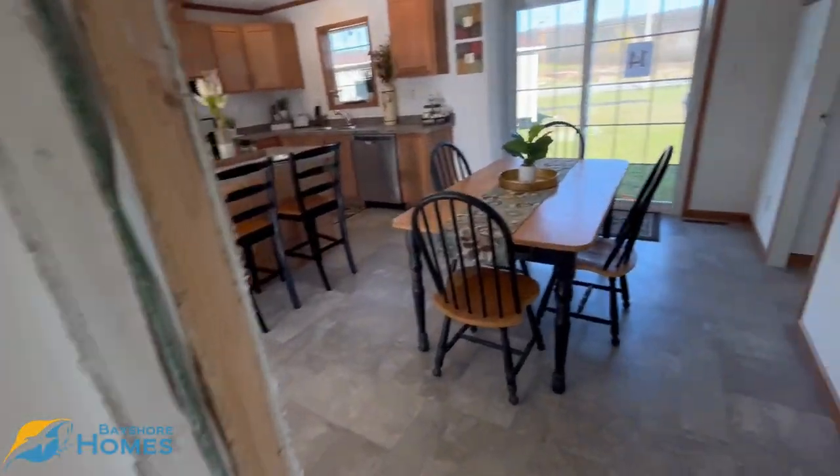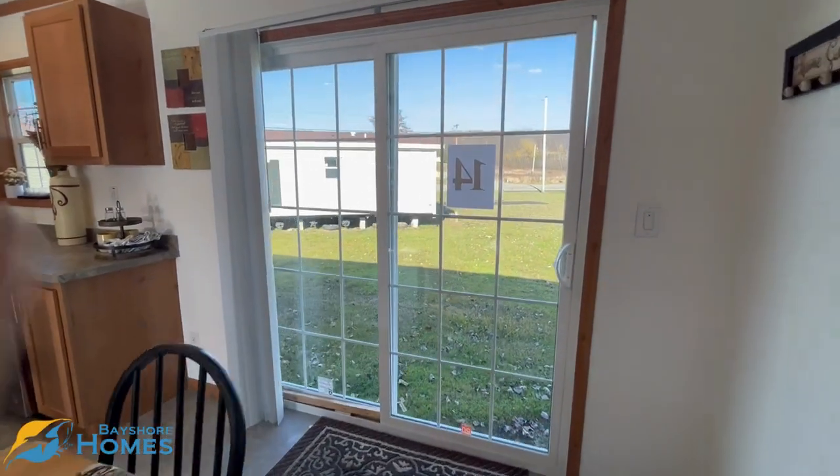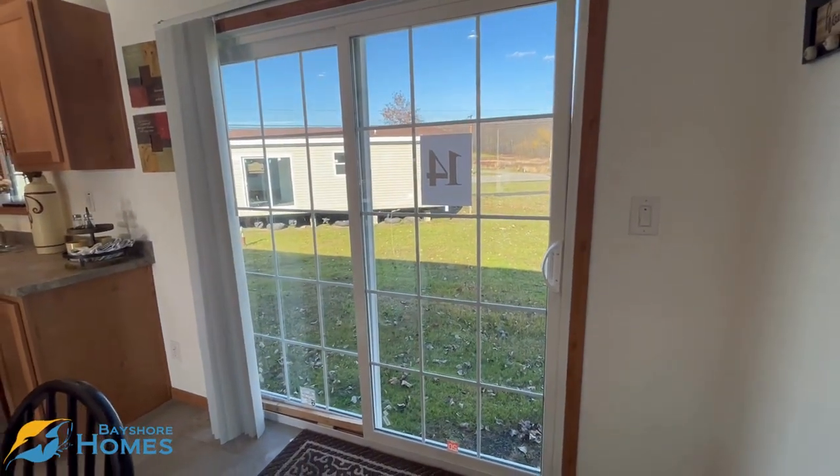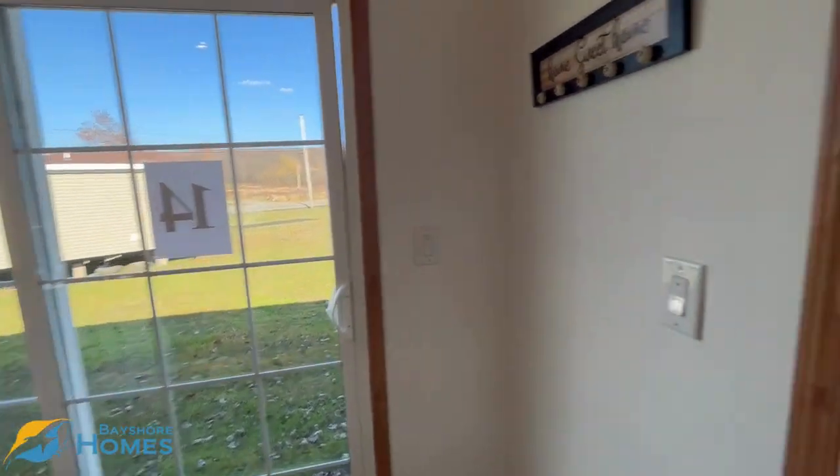We'll walk back through the breakfast nook. There's a beautiful sliding glass door right off the back. I picture this going out to like a patio or deck with some outdoor furniture and a grill — I think that would be super cute.